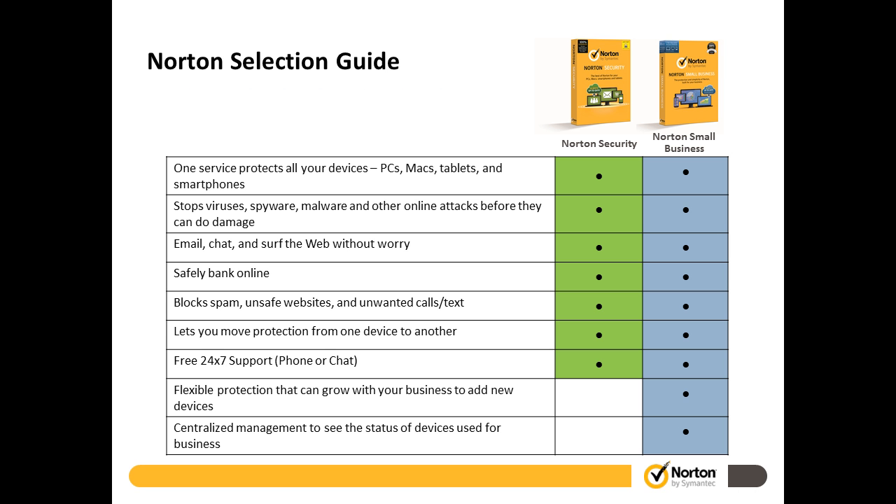Norton Security gives you protection for up to five devices. The key difference between Norton Security and Norton Small Business really comes down to management and the ability to grow your devices. If you're a smaller environment of about five systems or so, Norton Security is the way to go. If you need to support 10 or 20 devices, or want the flexibility to add more devices in the future, then Norton Small Business is that solution. They include all the same levels of protection — it's all the same technology. It just comes down to management capability.